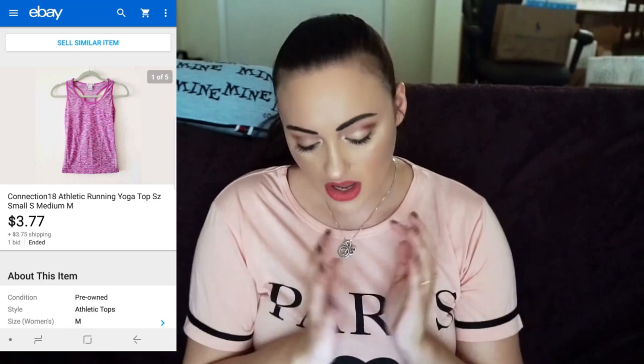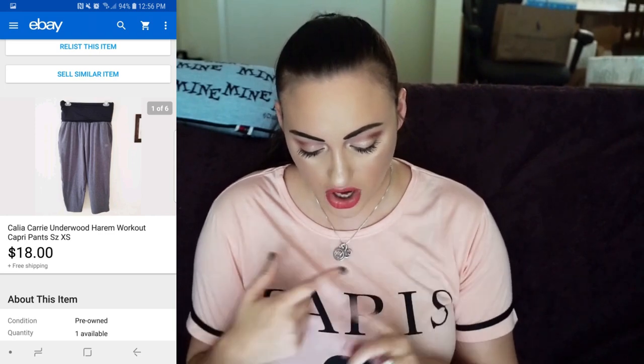Next is a workout top my friend Lauren gave me to sell. This is a Connection 18 Athletic Running Yoga Top, size small/medium, and I sold it on auction for $3.77 plus $3.75 shipping. I'm trying to build up my workout items inventory, but I haven't been able to find great pieces — I don't really go for Nike or Adidas tank tops because they don't sell for much. But this is a Calia by Carrie Underwood Harem Workout Capri Pants, size extra large — sold for $18 with free shipping. I love Calia.